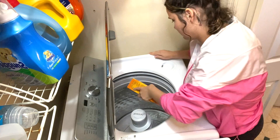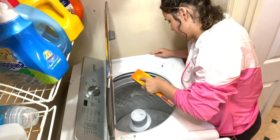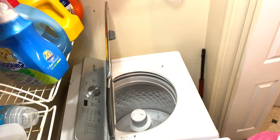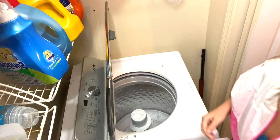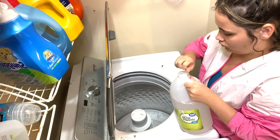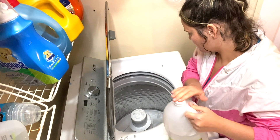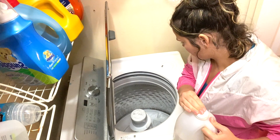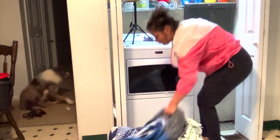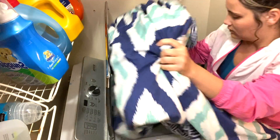So Jaden ended up with a stomach virus like the rest of us and he threw up all over his bedsheets. So I'm using baking soda and then I'm going to try vinegar — from what I heard it's supposed to really help with the smell and cleanliness of the clothing. I'm also going to wash the baby's blanket because he spilled his milk all over the place. Let me know in the comments below if you guys use baking soda or vinegar or both in your laundry.